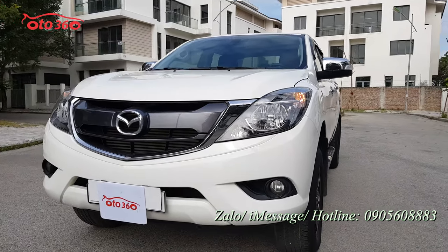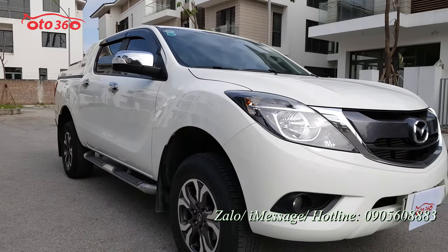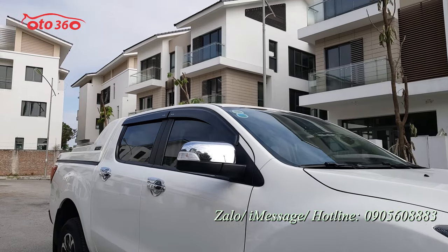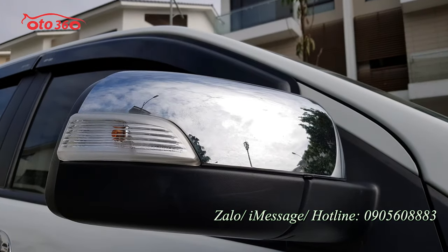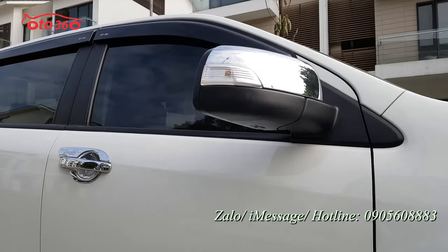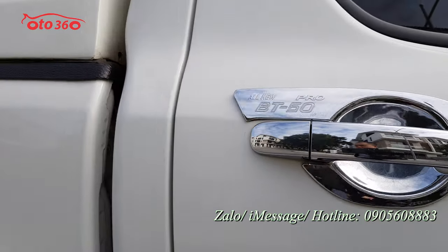Chiếc xe này mới lăn bánh có hơn 2 vạn thôi nên rất là đẹp. Gương chiếu hậu gập điện, tích hợp xi nhan trên gương và gương được bọc chrome. Cốp giao gương bằng chrome, tay nắm cũng là chrome. Chủ xe cũng rất là cẩn thận, đã chống xước rồi.